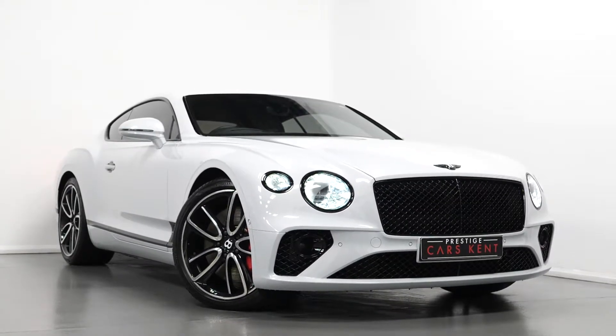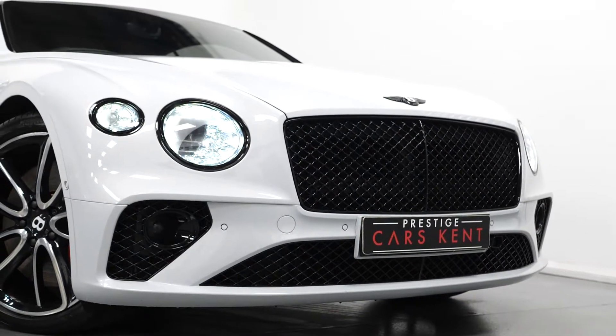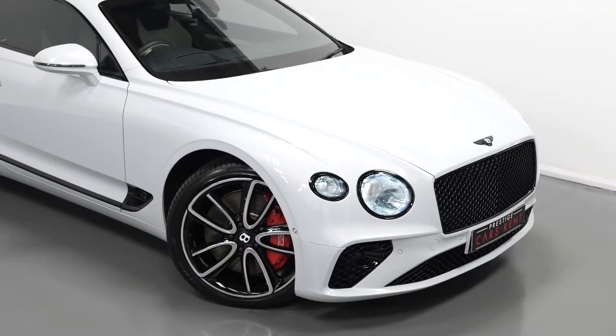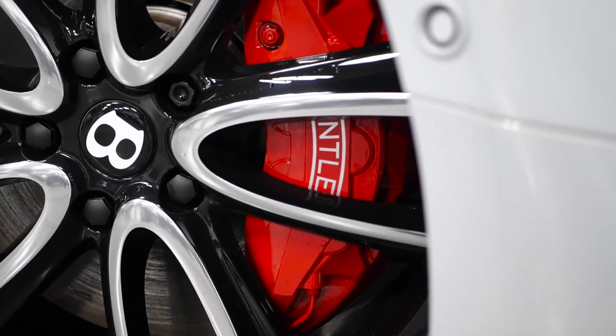Hi there, Mac here from Prestige Cars Kent. This is a quick video walkthrough tour of our 2018 Bentley Continental GT Coupe we have now in stock. I'm just going to run through the specification of this vehicle, pointing out some of the main standout features on the car.